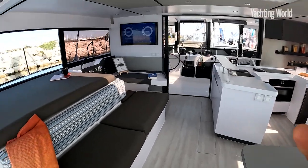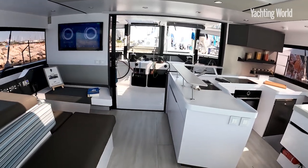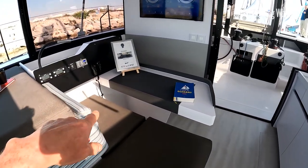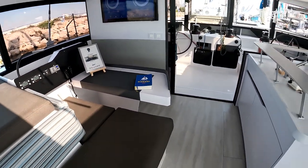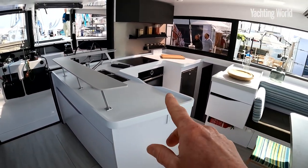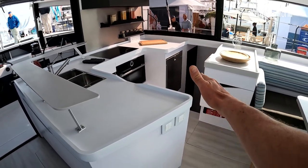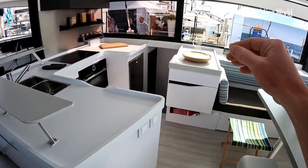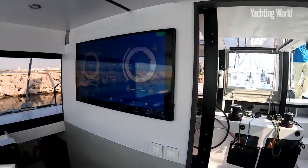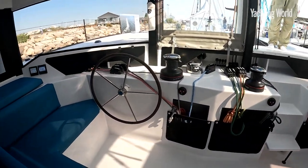Another area where the difference is felt over the 50 is in this central section — both above and in the hulls. You get a larger galley and a nav station desk area as standard, which the 50 doesn't have. There are two different layout options for the galley: you can enter the starboard hull down through the galley, or the galley can be further aft. Nice to see a big screen there as a repeater for your instruments, or that can be a window through into the cockpit itself.